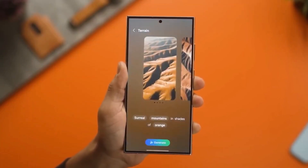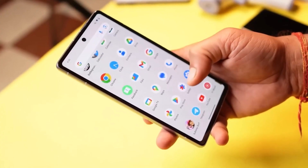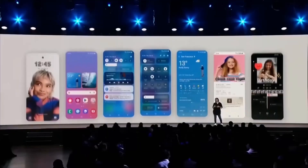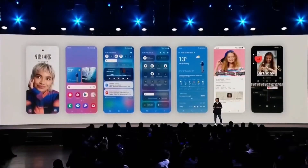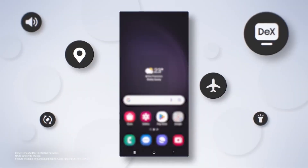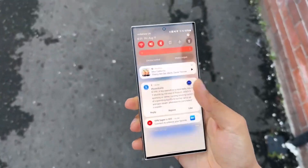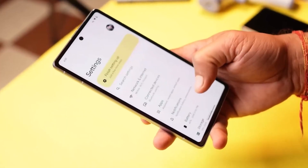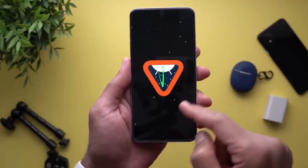If you don't see your Galaxy device on the list, don't panic. As the year progresses, we will update the list according to device eligibility. Please note that this list is compiled based on previous rollouts, software guarantees, and our experience. The official list will only be released when the stable One UI 7 rollout begins, which is expected around October 2024. What are your thoughts on this? Let me know in the comments section.